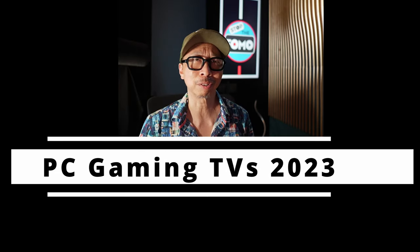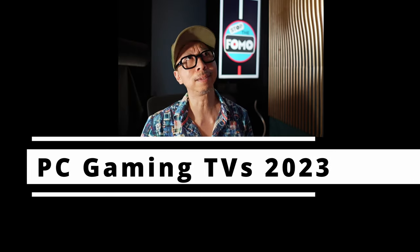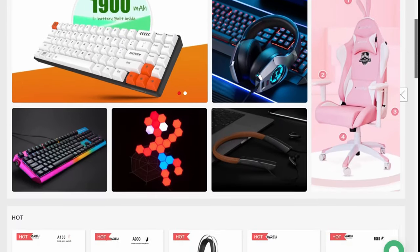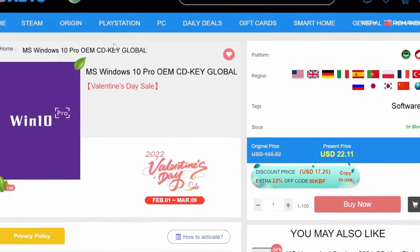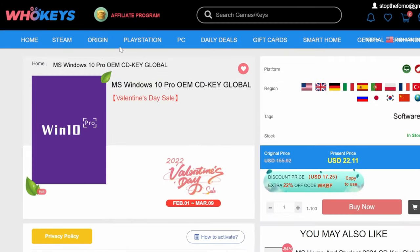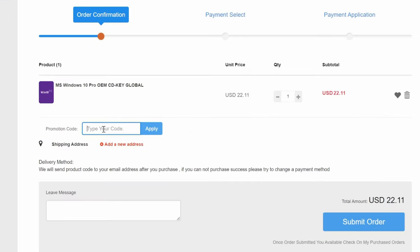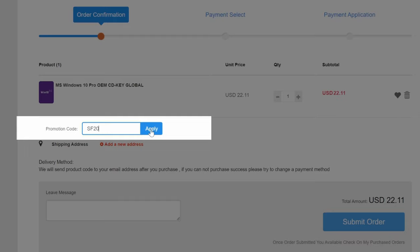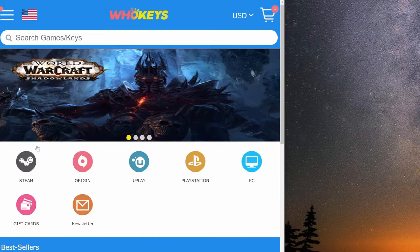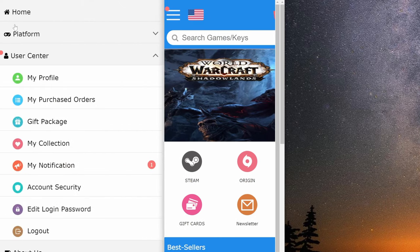Speaking of PC gaming, let me introduce today's sponsor: WhoKeys. You just finished your big PC Windows build, you have the best of the best, and sadly you have less than twenty dollars to your name — WhoKeys to the rescue. Use my code SF20 for an immediate discount. After you've purchased Windows 10 on WhoKeys, go to your WhoKeys account and select 'My Purchased Orders.'